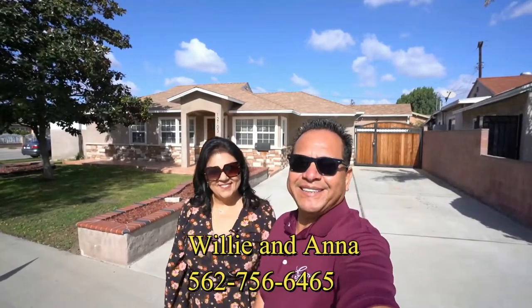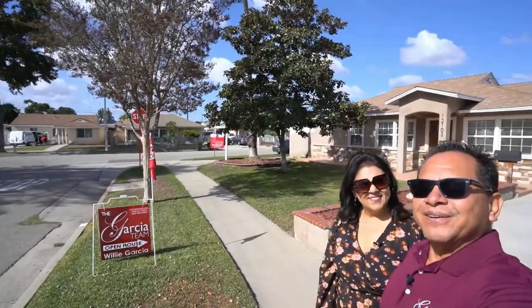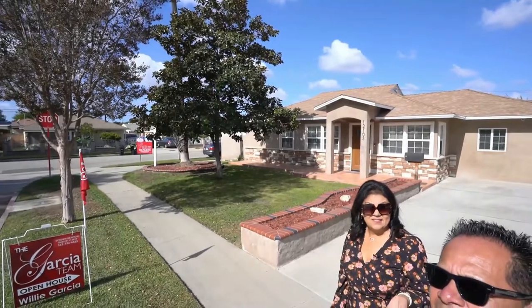Hey, it's Willie Nana with the Garcia Team. Today we're out here in the city of Norwalk at our new listing. This home is an amazing home. Anna, tell us about this property. This lovely, wonderful home is a three-bedroom, two-bath home. The living space is 1,336 square feet and the lot size is 7,700 square feet.